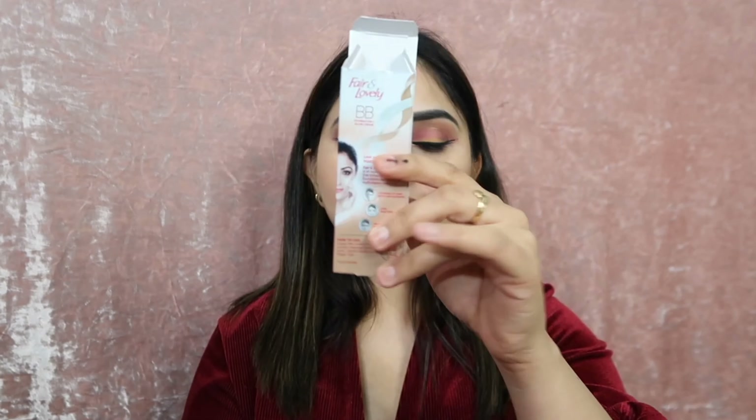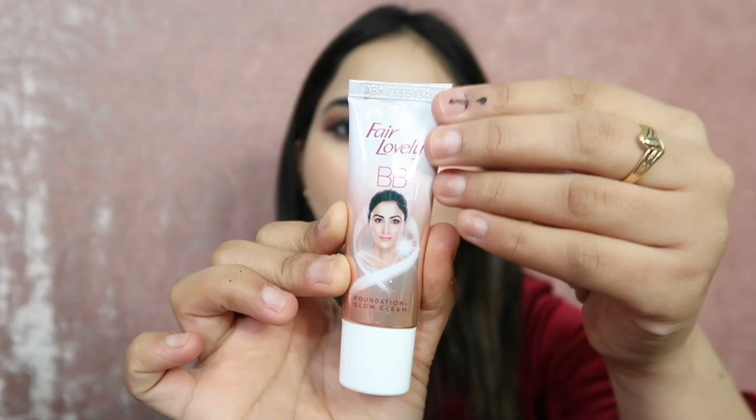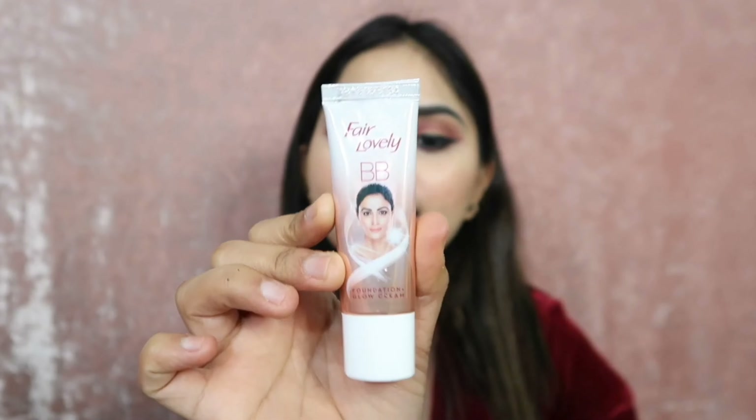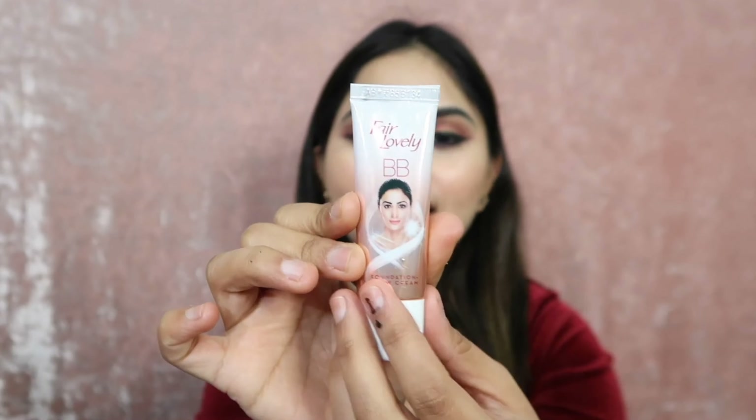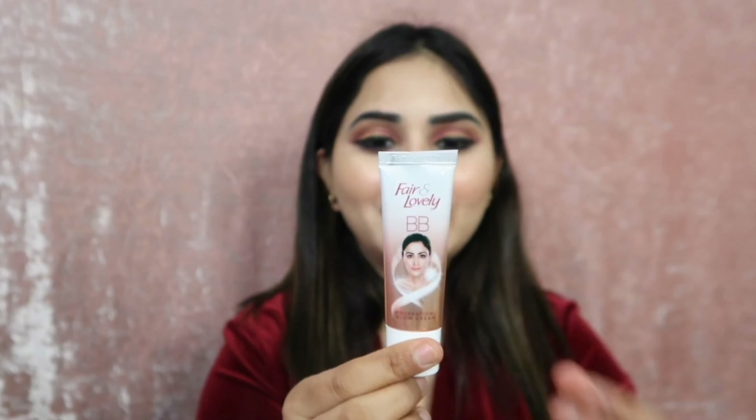So that was the outer packaging. It has claimed coverage of dark spots and blemishes, even skin tone, and matte finishing — we will check all that. This is an 18g tube for just 85 rupees. If you are a college-going girl, school-going girl, or housewife without a big budget who wants to try a foundation-like cream, price-wise it is definitely better.